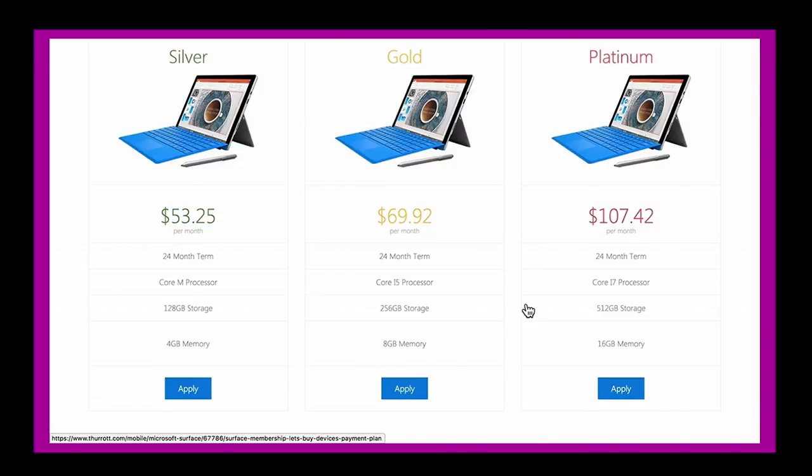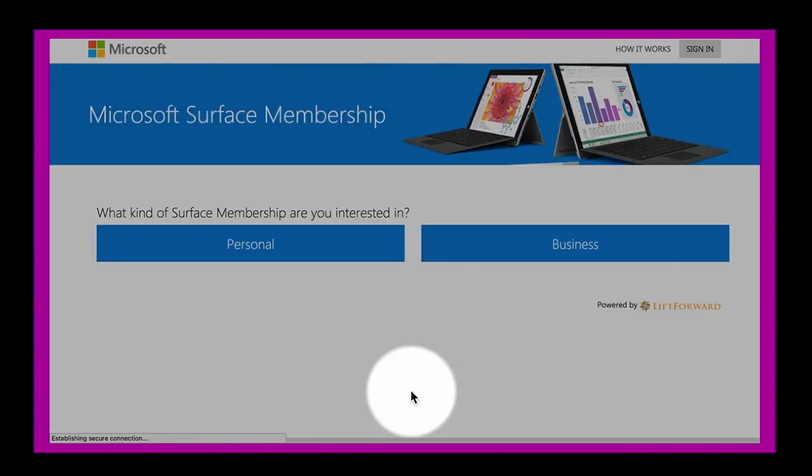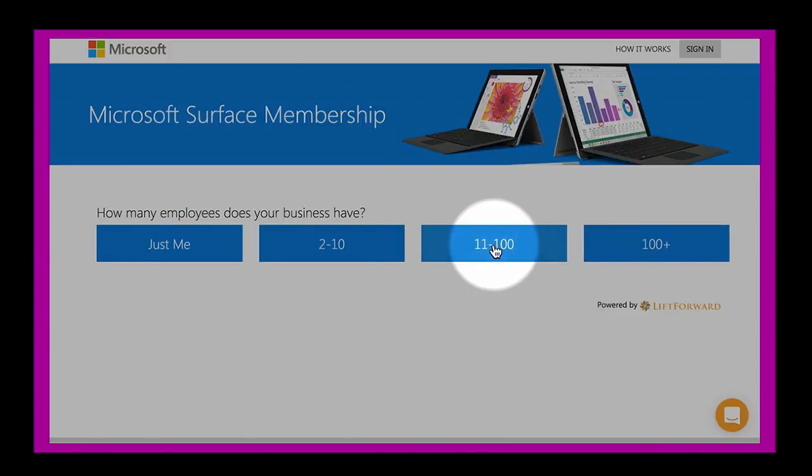We built what we call conversion funnels — essentially they're curated questions that customers answer as they're going through the process. We found that as customers answer more questions, they get more tied to the product and services. There's also intelligence in these questions; depending on how they answer, different questions will come up. This serves two purposes: we use that information for underwriting and to pre-approve customers.